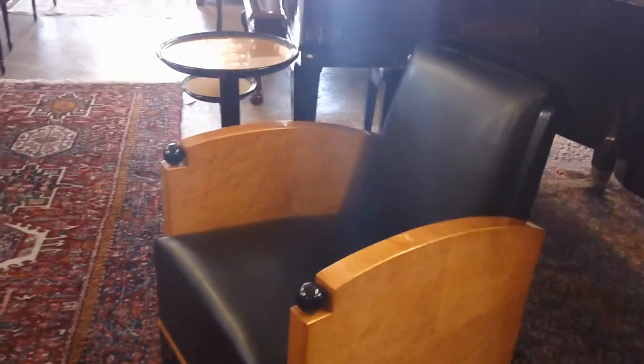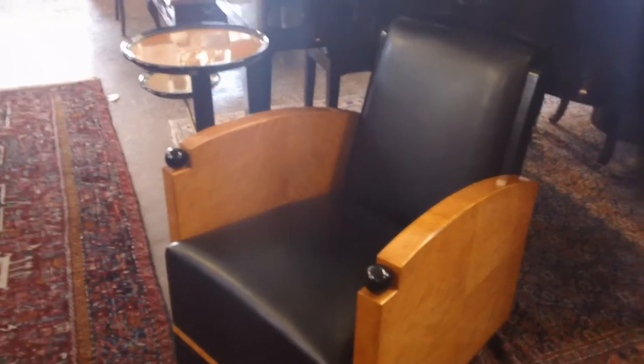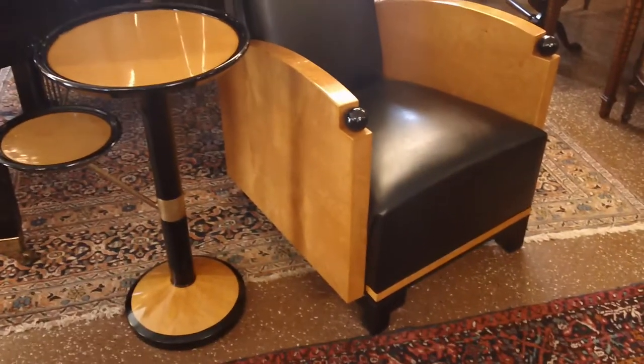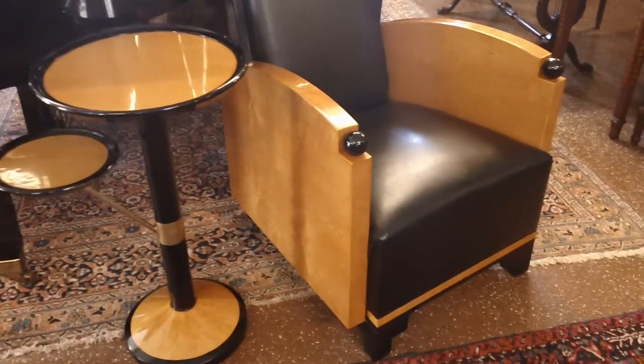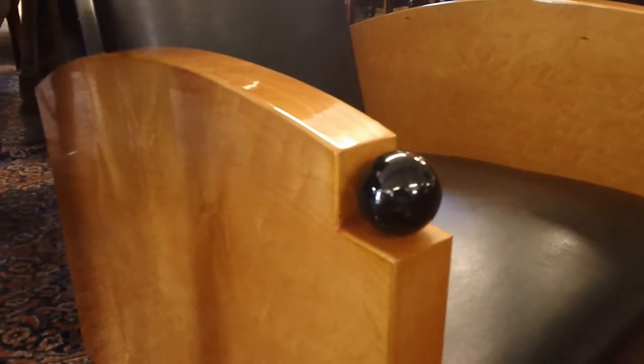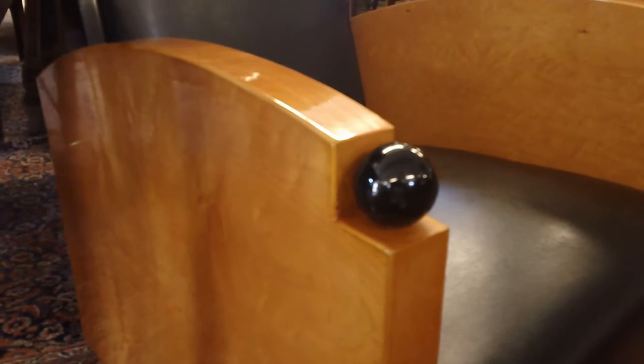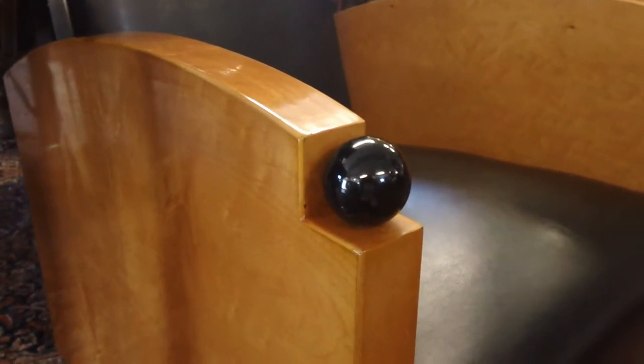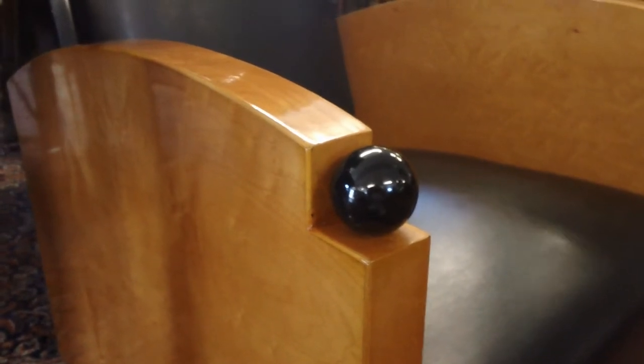This is in perfect condition. It came from a wealthy hedge fund manager's house and it's absolutely perfect. Very comfortable, which is very important to state. As I get closer, I want you to see the gloss level on the finish. There's no damage to this chair at all, not even a scratch — it's like new. The person who owned it almost never used it.